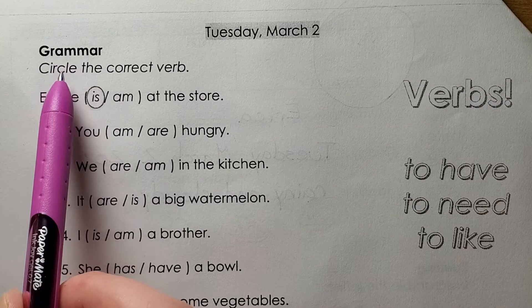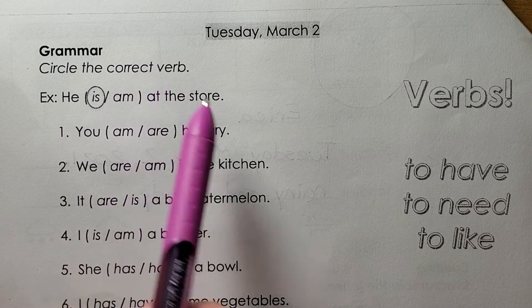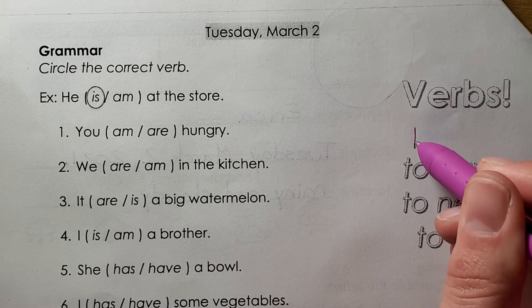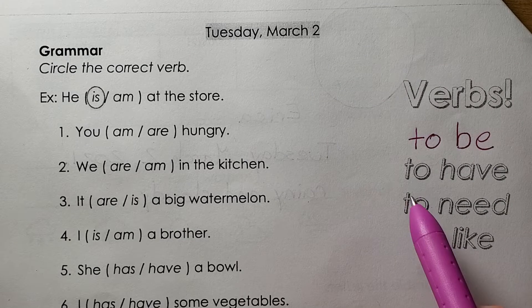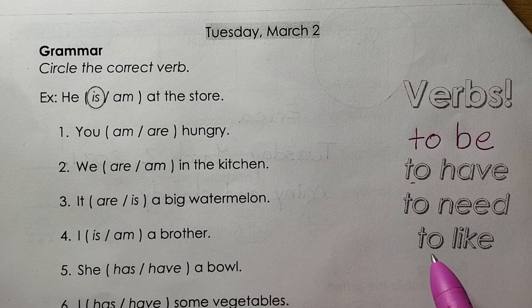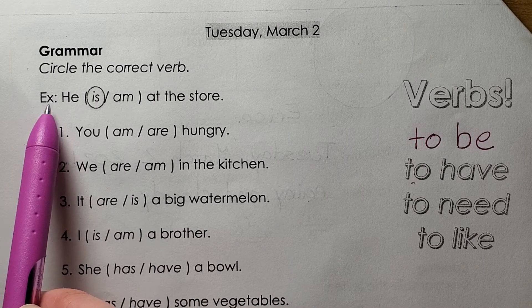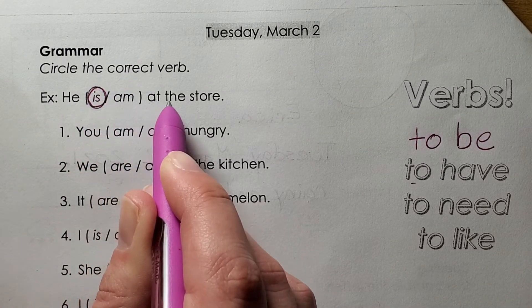Grammar: circle the correct verb. Verbs: to be, to have, to need, to like. Example: he is at the store.